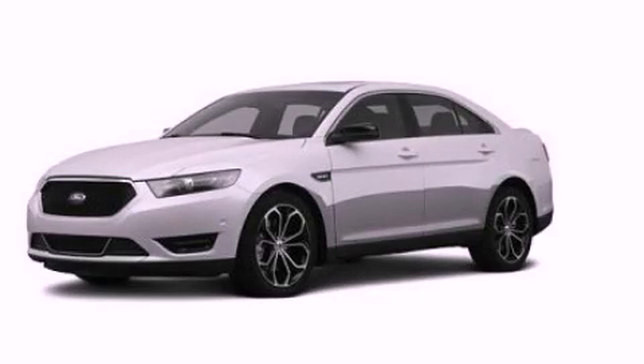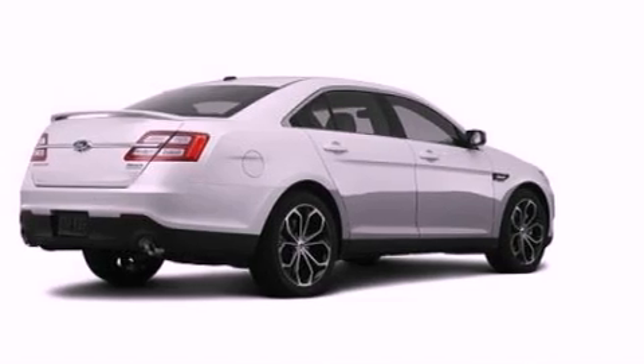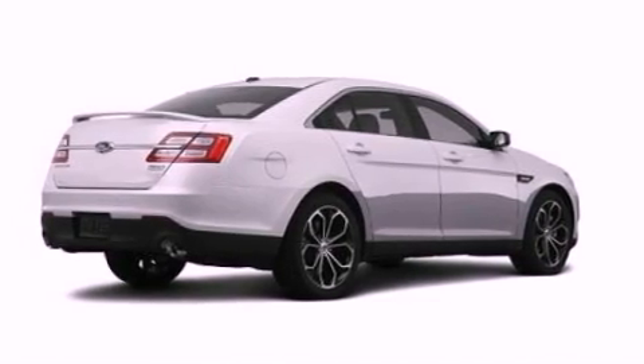This is a brand new 2013 Ford Taurus. It has a 3.5-liter six-cylinder engine and an automatic transmission.